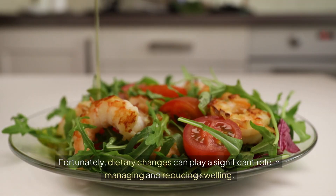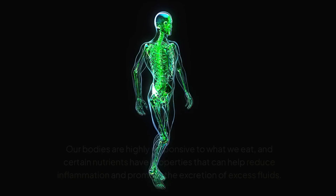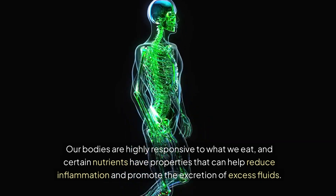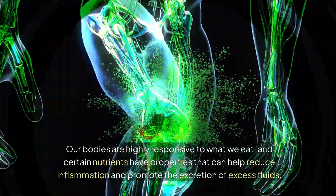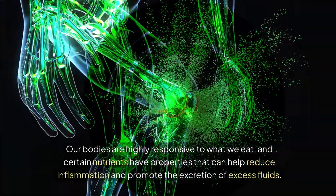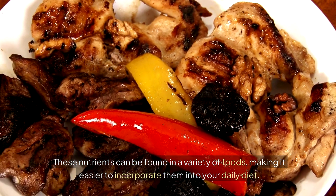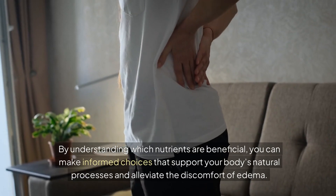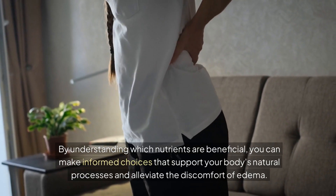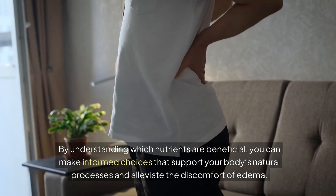Fortunately, dietary changes can play a significant role in managing and reducing swelling. Our bodies are highly responsive to what we eat, and certain nutrients have properties that can help reduce inflammation and promote the excretion of excess fluids. These nutrients can be found in a variety of foods, making it easier to incorporate them into your daily diet. By understanding which nutrients are beneficial, you can make informed choices that support your body's natural processes and alleviate the discomfort of edema.